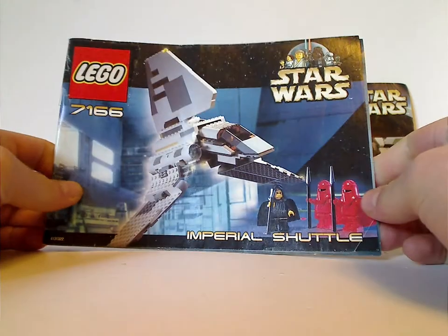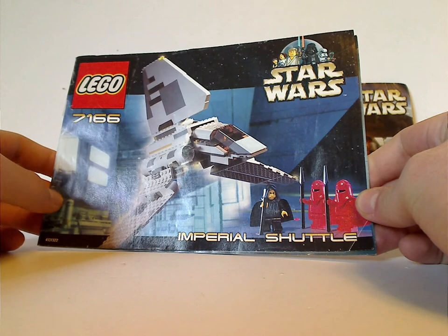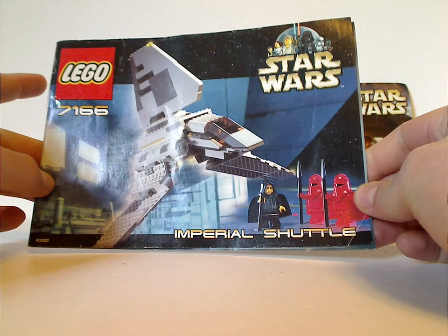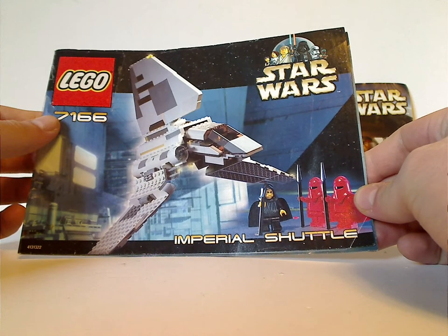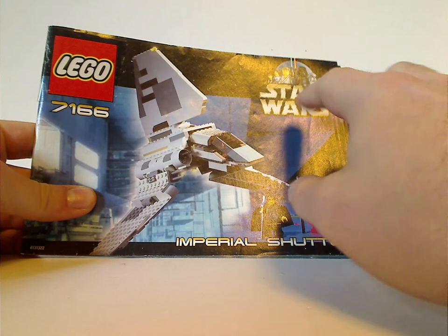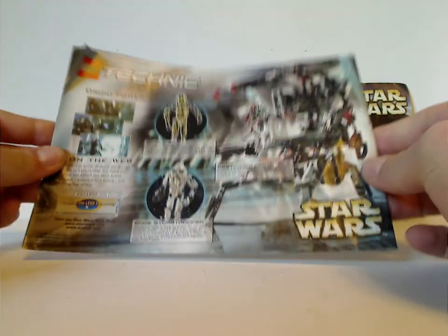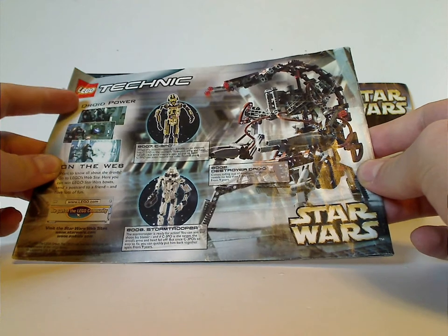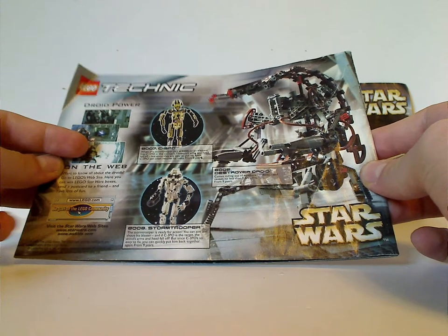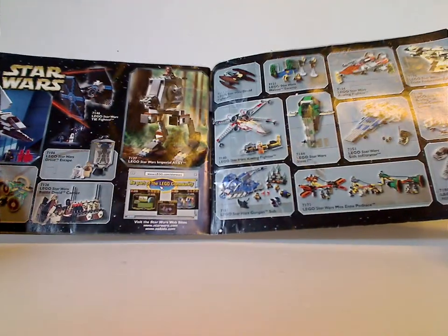We'll first look at the Imperial Shuttle, which has the border style we've seen since 1999 — the last time of that — with a big large Lego logo and set number 7166. You can see the set near the Star Destroyer and a few mini things down there. On the back is an ad for the Lego Technic sets, and a 'Join Power' and 'be part of the Lego community' message, which is of course a real thing. And for a lot of the sets, ranging from 1999 through 2001.